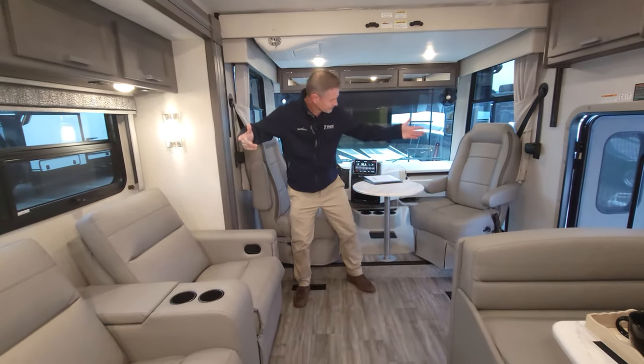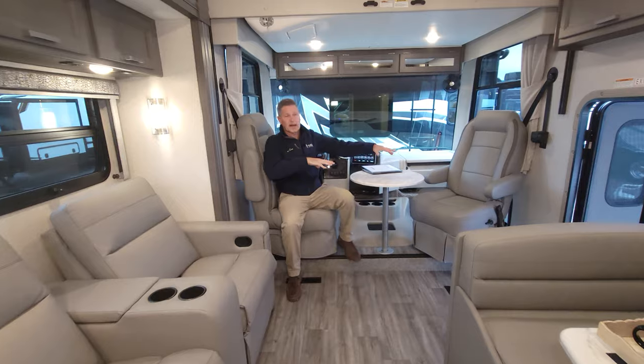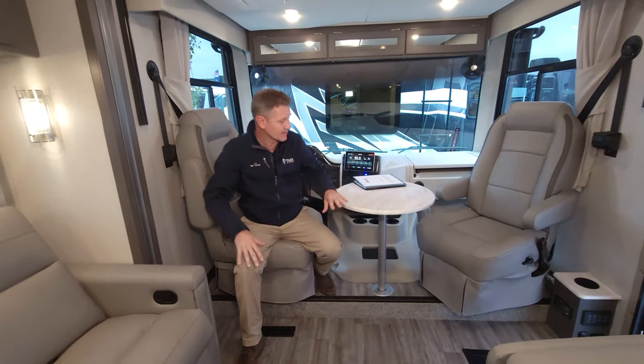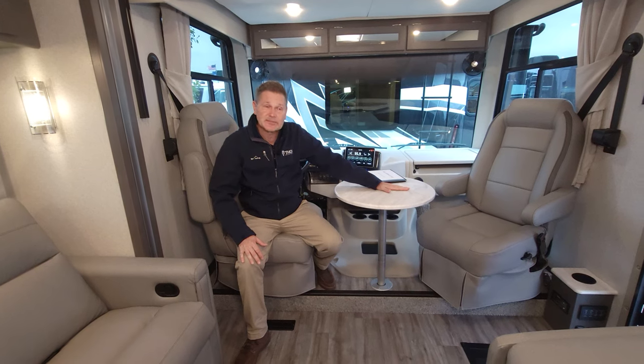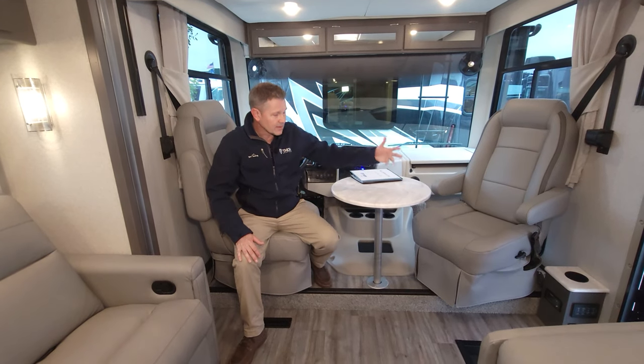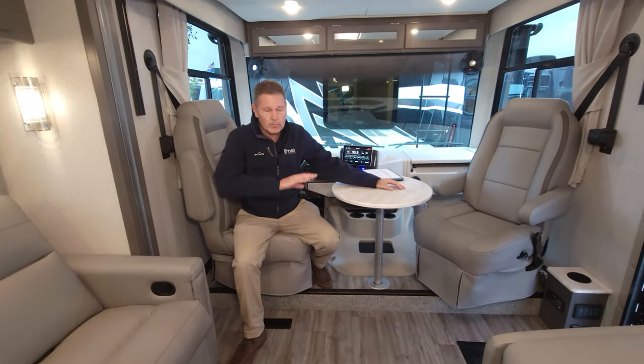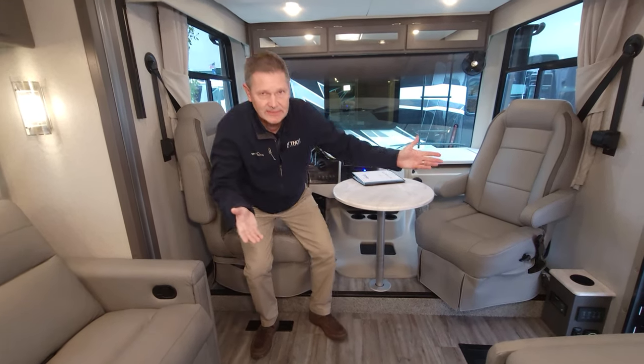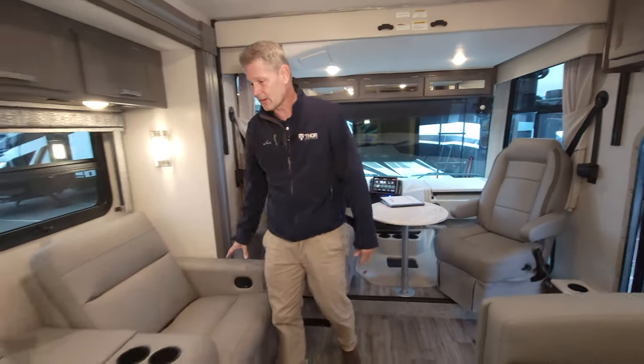When you're set up at camp and living inside, these seats swivel around to become part of the living area. There's a lot of room to entertain — a coffee table pops into place, giving you a spot for morning coffee, a little work, or card games.